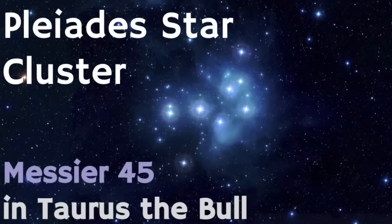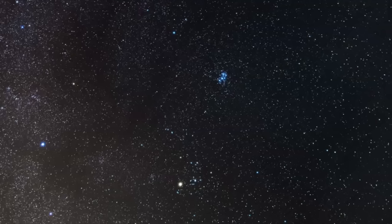Scientists today call this Messier 45, but it really has a ton of different names depending upon the culture, and it was really helpful to predict different weather patterns and seasonal patterns over the course of time for many different cultures. It's located in the constellation known as Taurus the Bull. Many people call the Pleiades the Little Dipper because it does resemble the asterism of the Big Dipper, but really this is its own group of stars that were all born together and are traveling together through space.